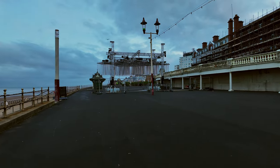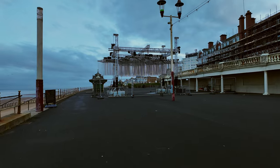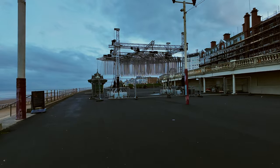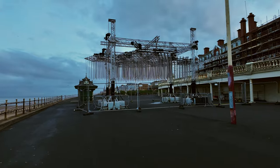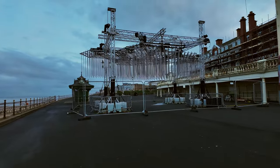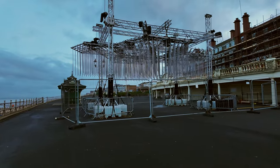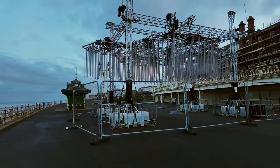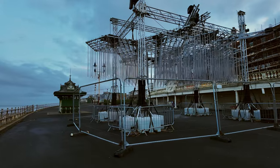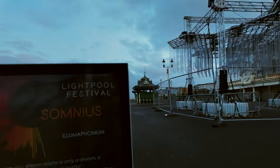This one is actually called Somnius. Somnius looks pretty good - hopefully it's okay. It's all fenced off at the moment; they'll probably open it up at night when it's on. It's actually really, really good - all lit up with atmospheric music. There's the information board - I'll just show you that.